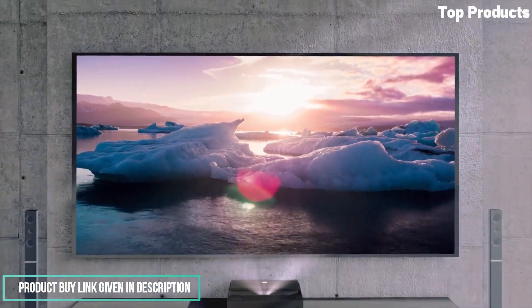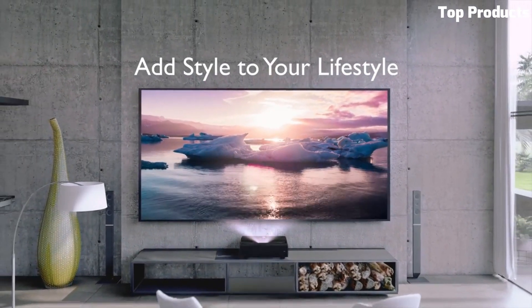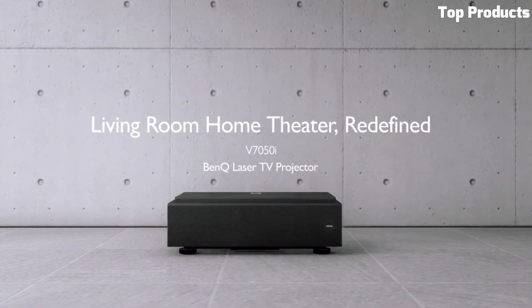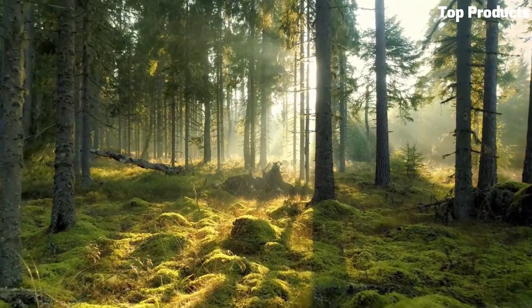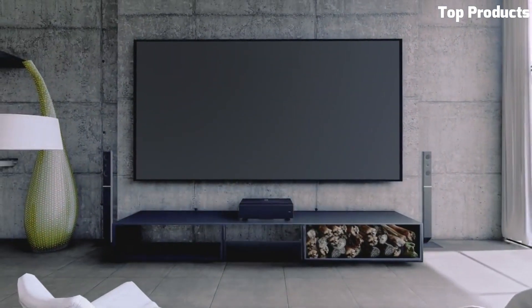It includes a built-in Android TV system, offering access to popular streaming apps and content. The projector supports voice control and features integrated speakers for immersive audio playback. It offers versatile connectivity options, including HDMI and USB, for easy connection to various devices, with its advanced features and superior image quality.